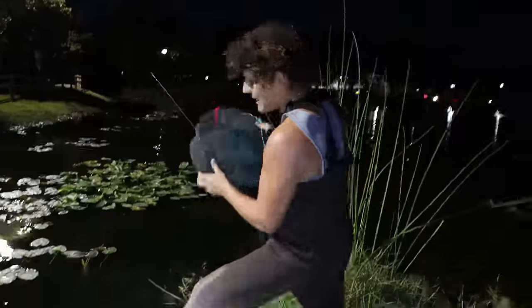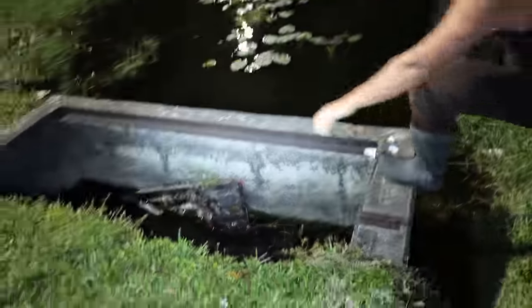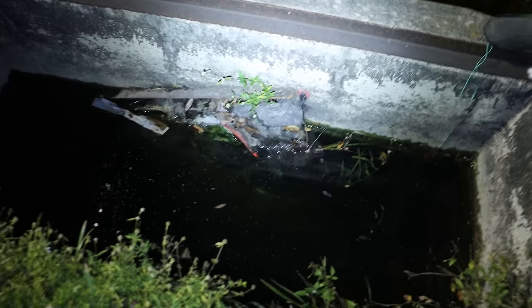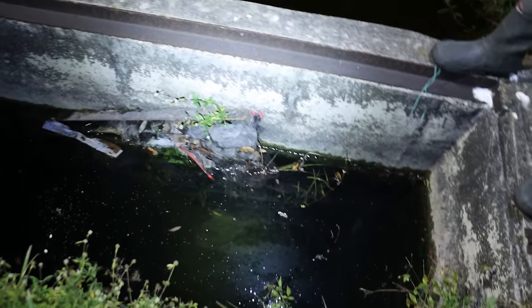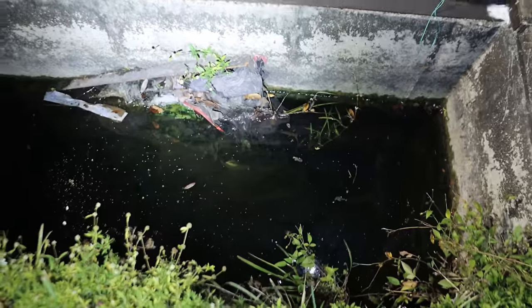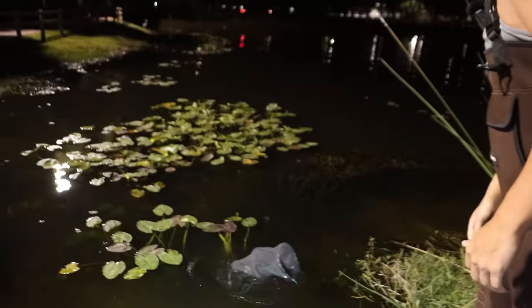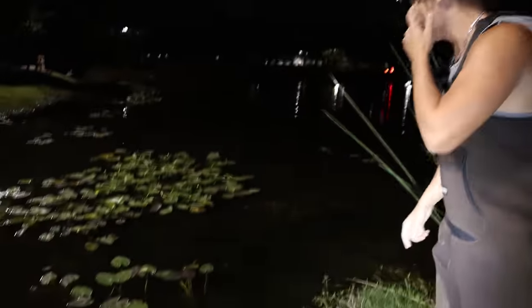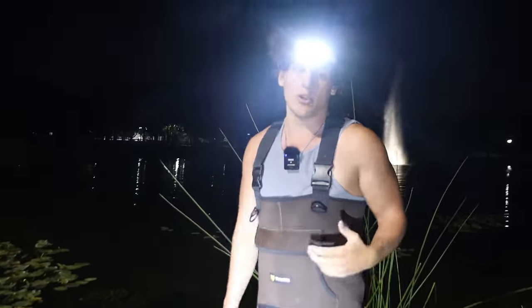I've got my fish trap baited up, and instead of throwing it into the sewer like we normally do I'm going to throw it in the main pond, because if you look at the sewer right now it's looking pretty grody in there. I'll turn on my headlamp — yeah, pretty grody. So I'm gonna take the fish trap and literally just throw it right there. Now you see all these grass mats over there — that's what we're gonna be fishing with the mega net to see if we can pull anything up.